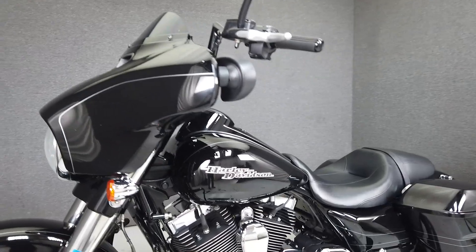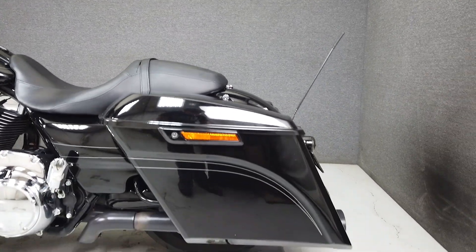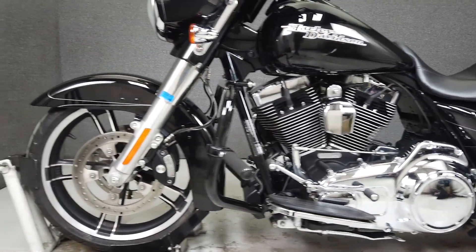The Street Glide is powered by a 103 cubic inch Twin Cam motor with a six-speed transmission that puts out 101 foot-pounds of torque at 3,250 RPM, with abundant power low in the rev range.